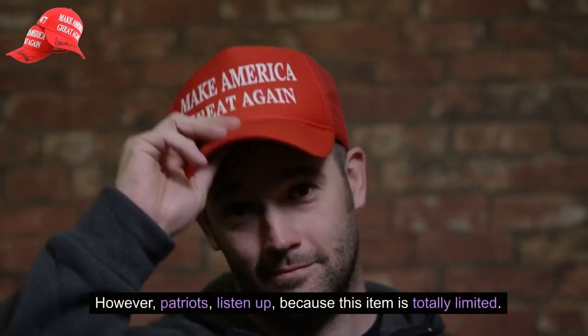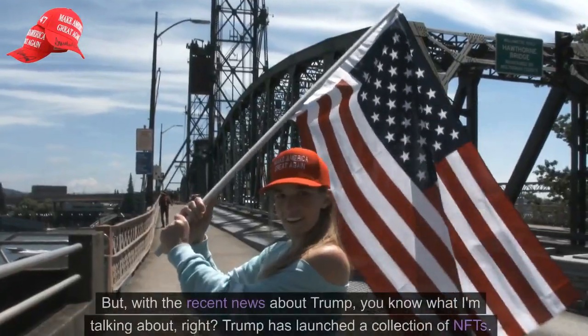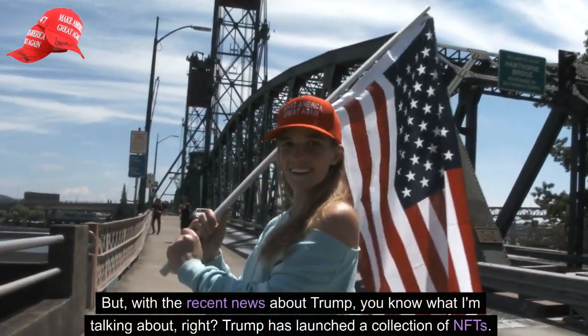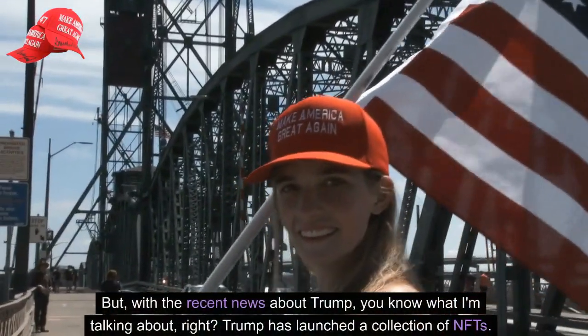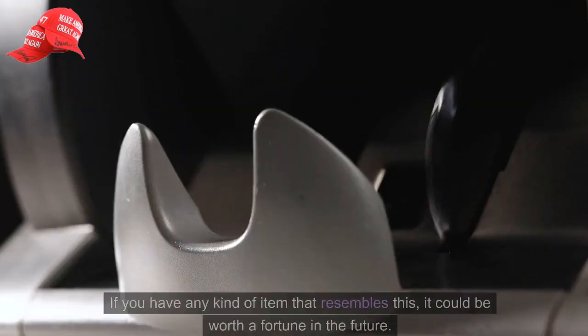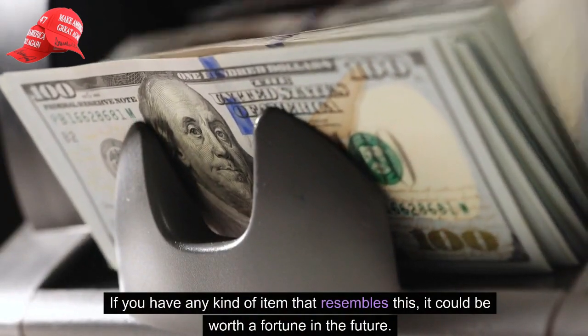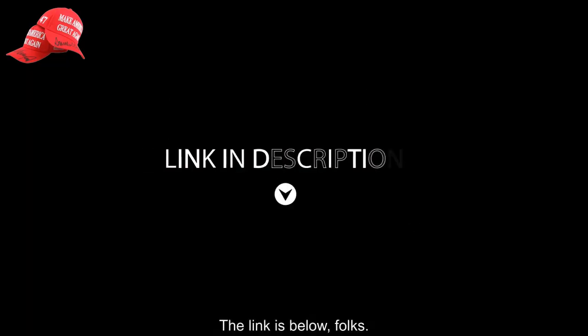However, Patriots, listen up, because this item is totally limited. But with the recent news about Trump — you know what I'm talking about, right? — Trump has launched a collection of NFTs. If you have any kind of item that resembles this, it could be worth a fortune in the future. The link is below, folks.